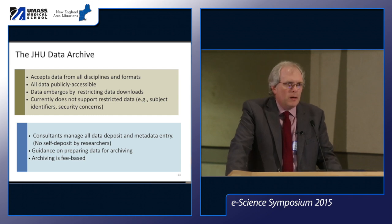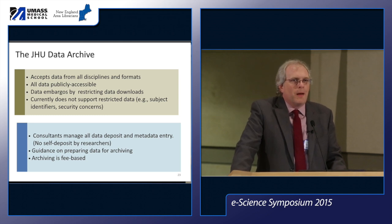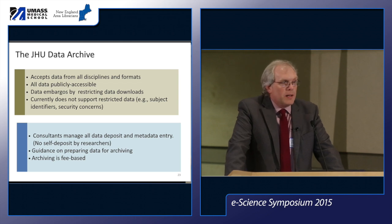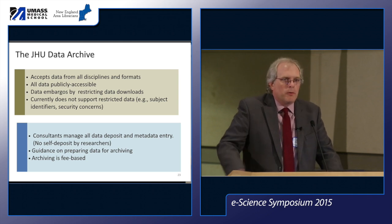The decision to charge a fee wasn't ours — the deans of the schools that fund us were not ready to provide free archiving to all researchers. No one really had any idea what it costs or how much work is involved, and it made sense to add a degree of sustainability — not covering all costs, but initial cost recovery that will gradually grow. It also provides a barrier of entry compared to free services like Figshare, encouraging researchers to actually think about and commit to preparing data for archiving.